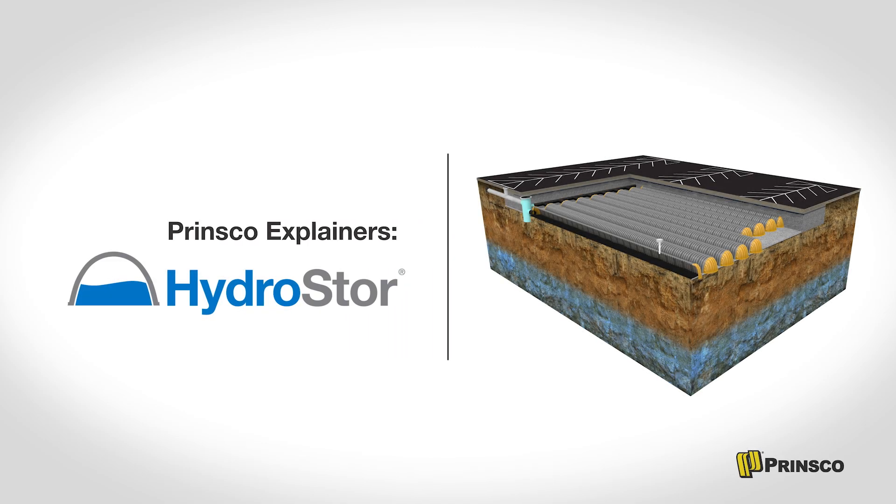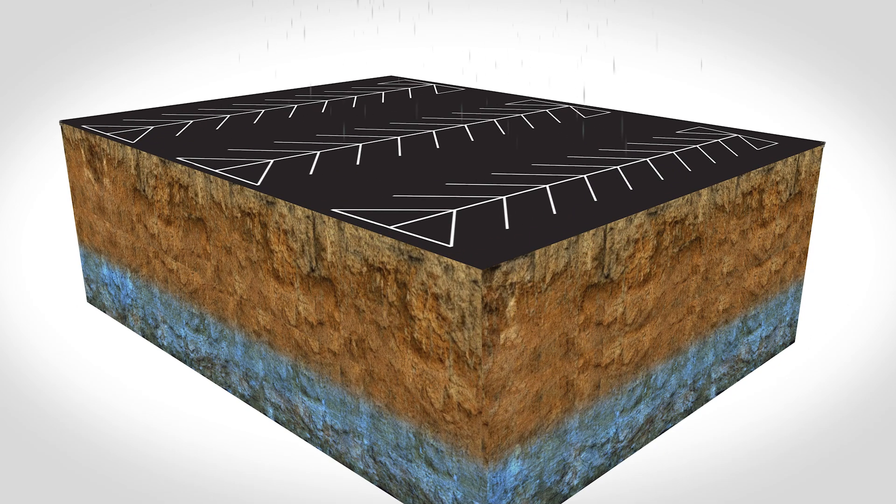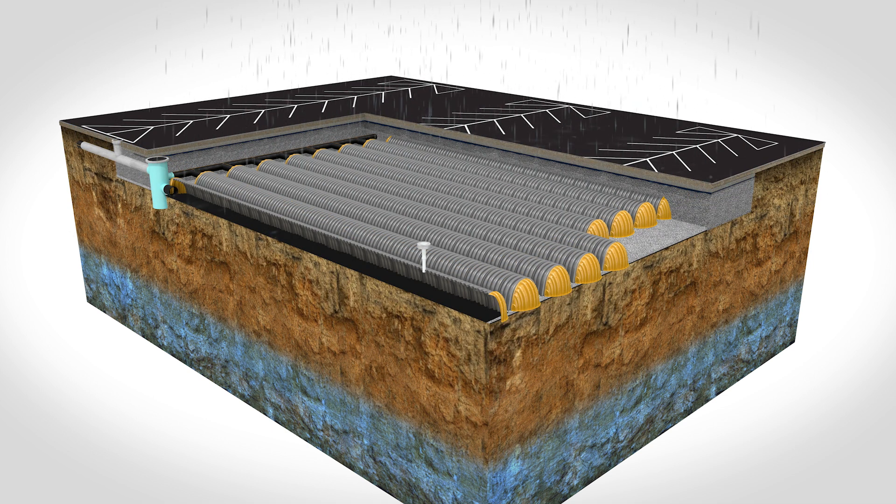A system comprised of Hydrostore chambers provides underground stormwater detention and infiltration and is designed to withstand H20 loading. It acts like an underground pond to hold stormwater runoff from impervious surfaces such as parking lots and rooftops.